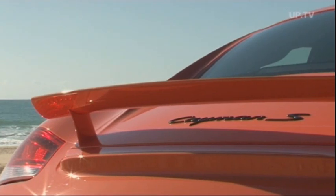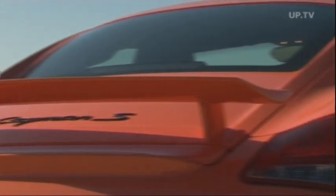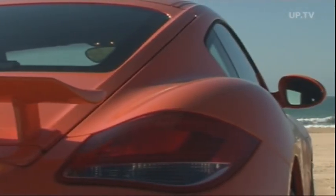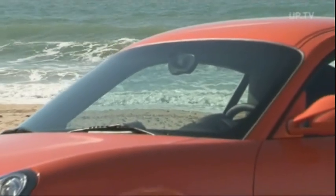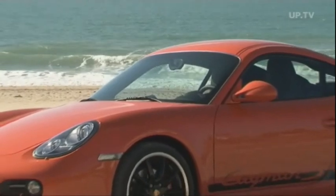New LED lights tapering to the outside are integrated elegantly at the rear. The stylish design is clear evidence of the true dynamics of this Porsche.